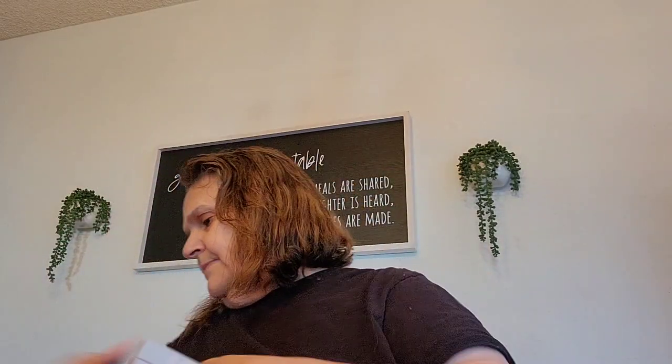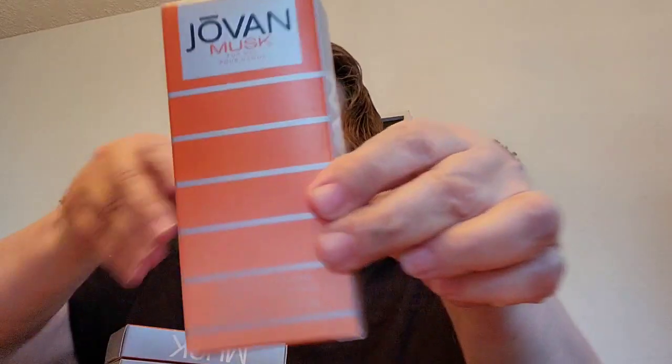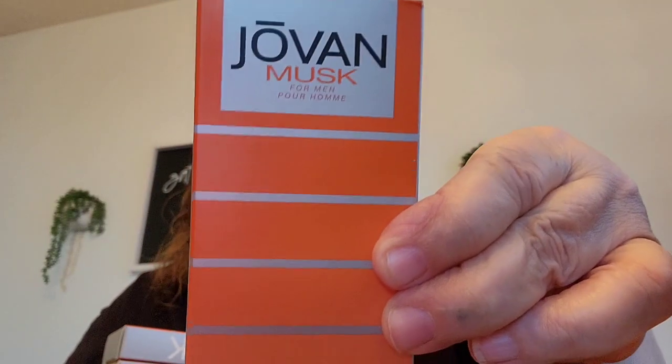Then I saw this Jovan Musk for men. I know these are expensive at the regular stores. I remember when I was younger I used to use Jovan for women when I was dating. I bought six of them — it'll be going to my sons, and if they don't like it, Elle likes them because Elle wears any kind of men's cologne.